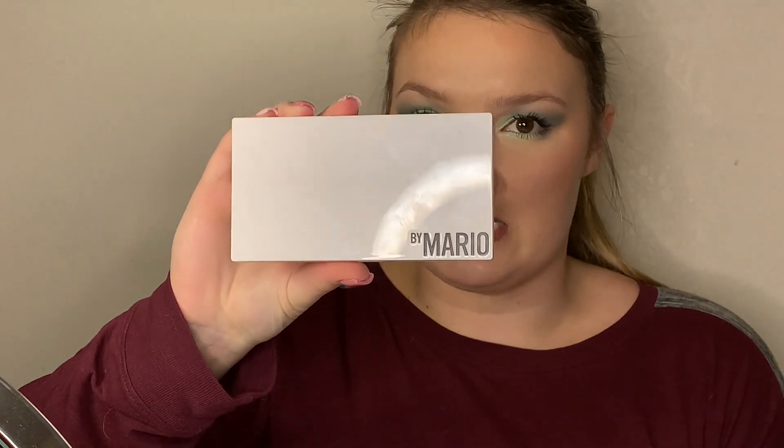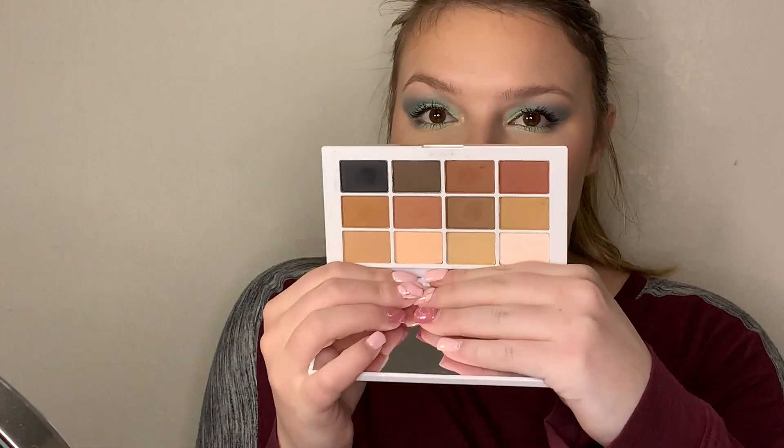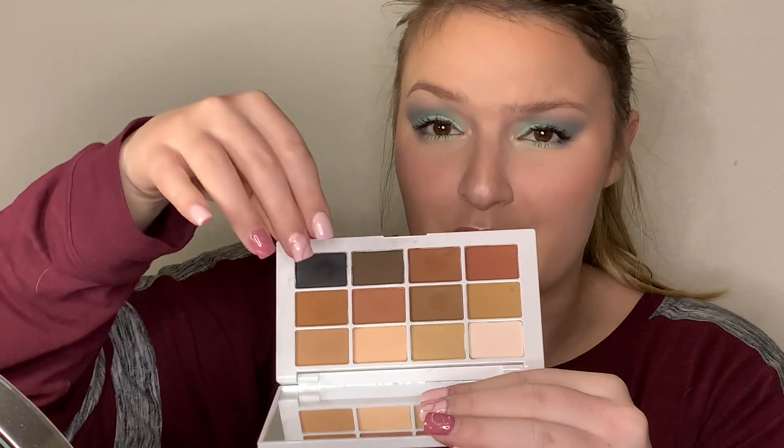My first palette is Makeup by Mario, his Master Mattes palette. They're all neutrals, they're all mattes, and they all are phenomenal colors. If you wanted an all-matte look, you could totally do it with this palette. You could keep it really light or you could make it pretty smoky. He's got a full range of neutral colors and the formula is phenomenal. It blends out very easily. It's a very good palette and it's nice to have an all-matte palette you can match with other palettes that have shimmers.